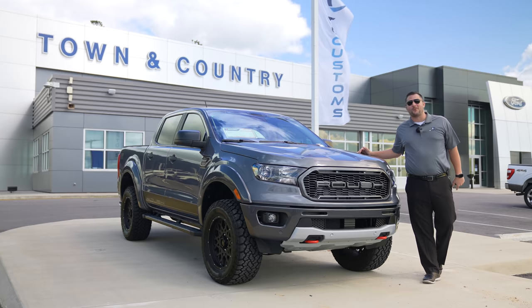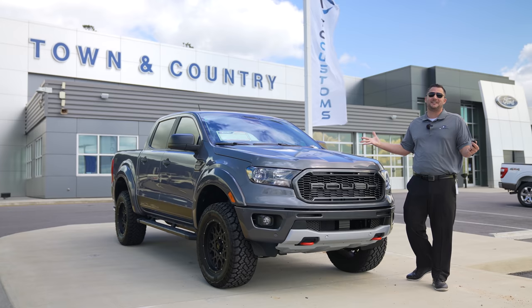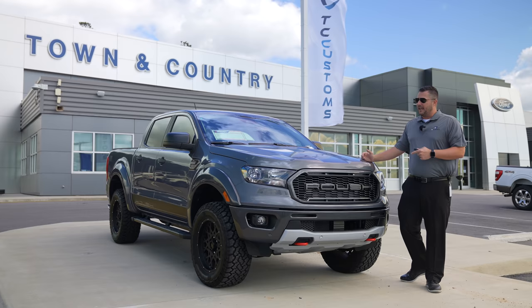What's up guys, Mitchell Watts with Tiny Country TV, and today we are talking about the 2021 Roush-equipped Ford Ranger. We're going to go over the different things on the vehicle, show you what you get for the $14,000 package, and let you make the decision if you think it is worth that money.